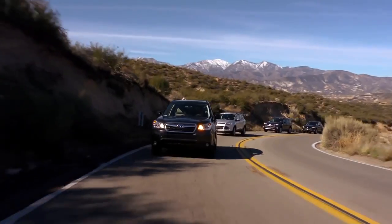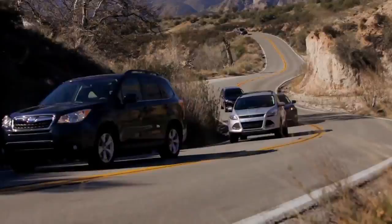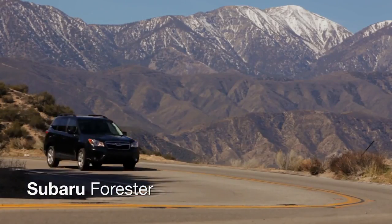First, they tested these vehicles on asphalt to see how they maintained control on curvy roads. The steering and the suspension and everything is pretty tight. The weight transfers back and forth. There's very little body roll. The handling by far was the best on this one.